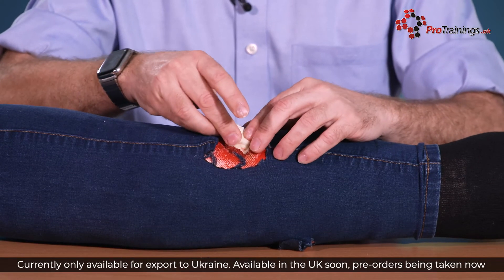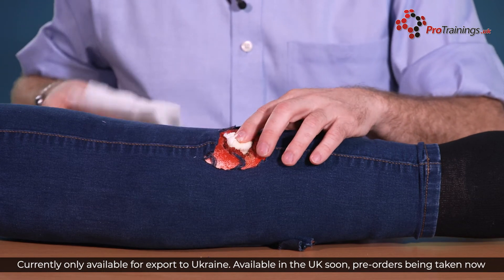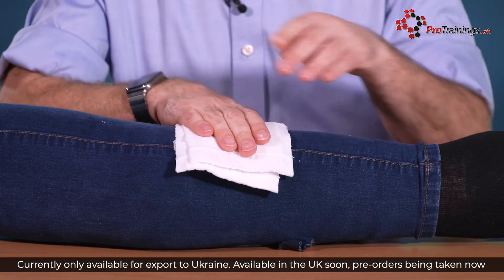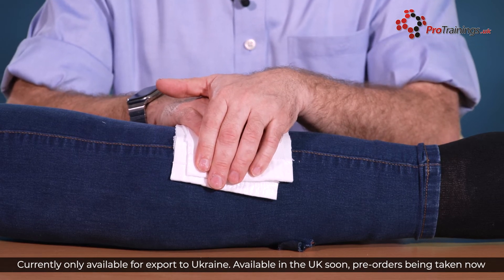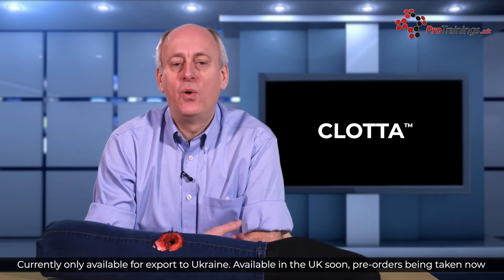Clotter is more effective than other haemostatic products, as Clotter clots the blood and promotes the healing cascade, not just stops the bleed. Clotter is simple to use — you just put it over the injury, or you can pack the wound.